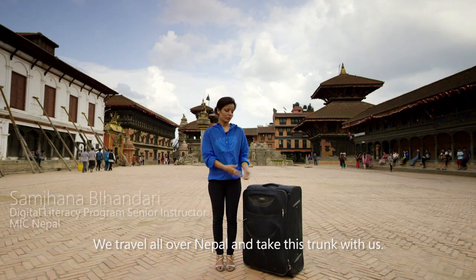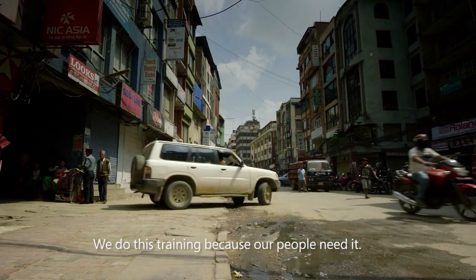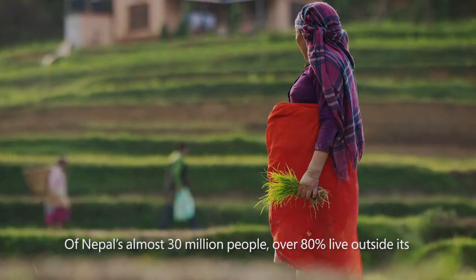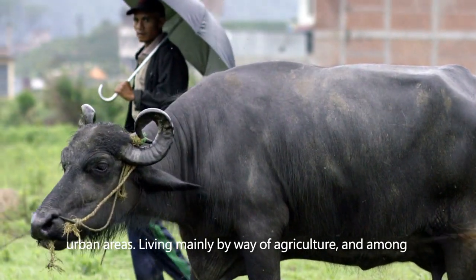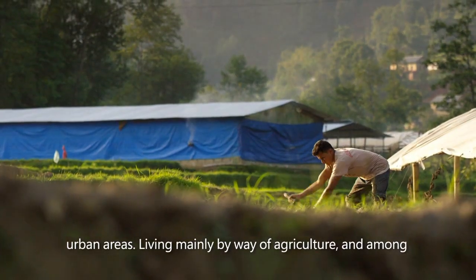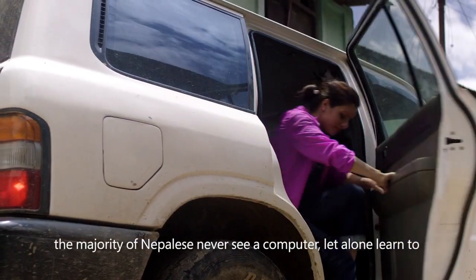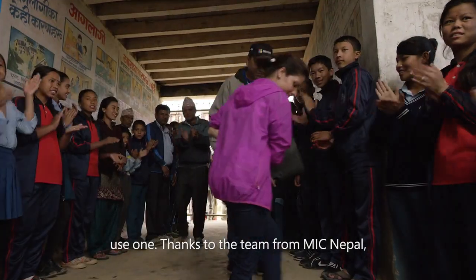We travel all over Nepal and take this trunk with us. We do this training because our people need it. Of Nepal's almost 30 million people, over 80% live outside its urban areas. Living mainly by way of agriculture and among the poorest nations in the world, the majority of Nepalese never see a computer, let alone learn to use one.